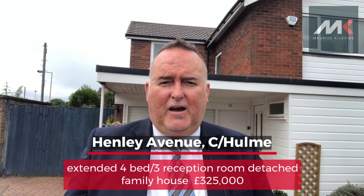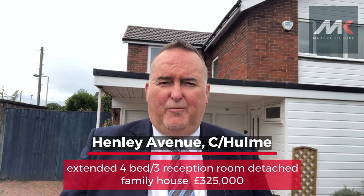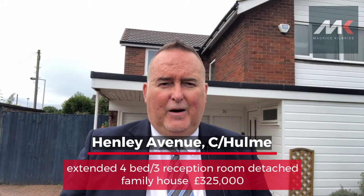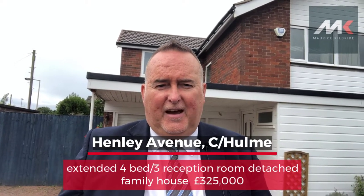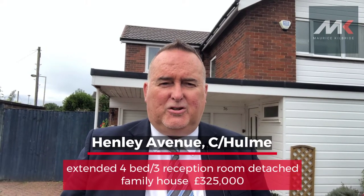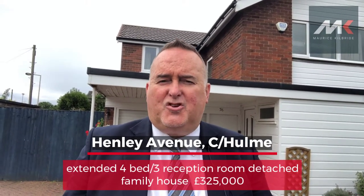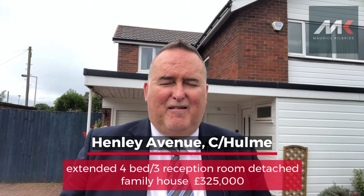Outside, being on the corner, it has a generous plot with gardens to the front, side, and rear. The gardens are beautifully manicured with a lovely lawn and lots of colourful flower borders. There's plenty of parking to the front and side, and there is also an attached garage which can be used for further accommodation if required. There's so much scope to extend further if somebody wants to do that, so the potential here is absolutely massive.